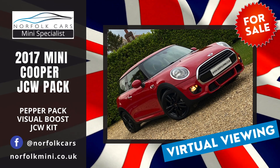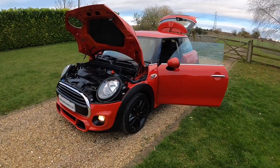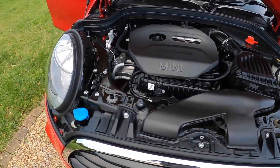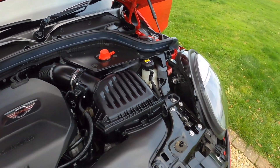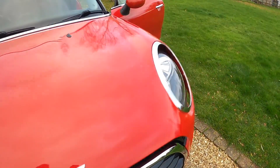Welcome to Norfolk Cars where we've just taken in this 2017 67 plate Mini Cooper. It's the 1.5 petrol turbocharged engine and it's got the Pepper Pack and the JCW Sport Pack. As you can see it's finished in Chilly Red.